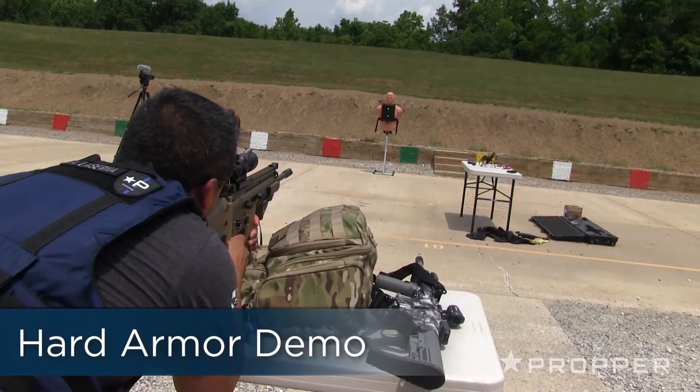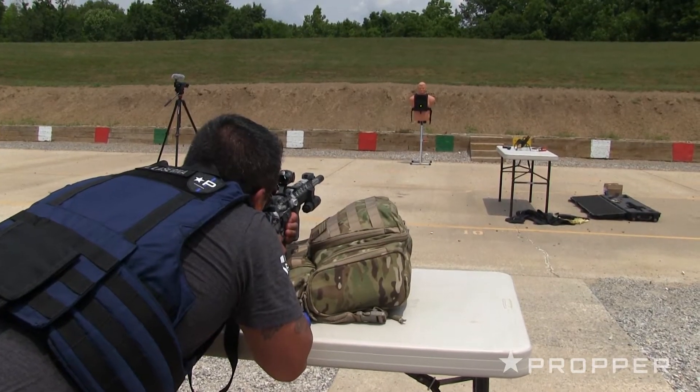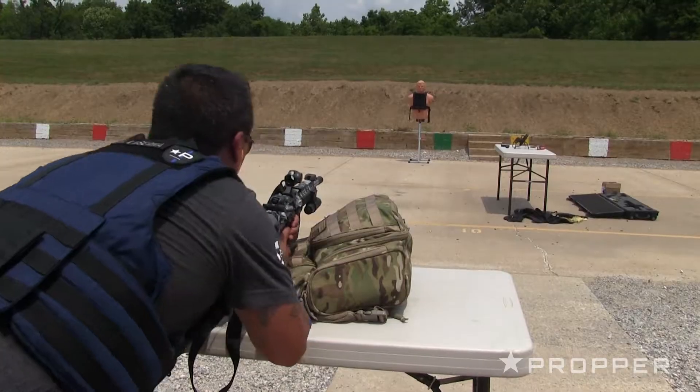The next shot will be a 7.62x51, and the second shot will be a 5.56 green tip.